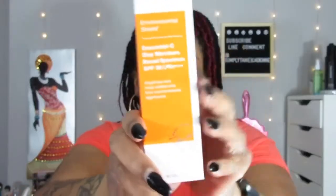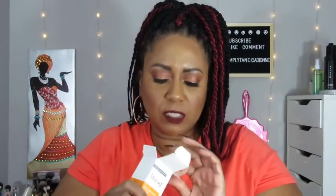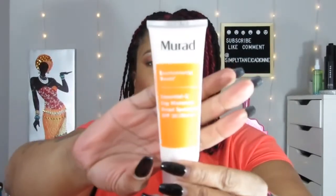Next thing is the Murat Essential Seed Day Moisture Broad Spectrum SPF 30. It's a day moisturizer — just a skincare product, which you can never get too much of. I do have a lot that I need to use, but yeah, very nice. It doesn't have a real strong smell. Day moisturizer — you can always use moisturizer.